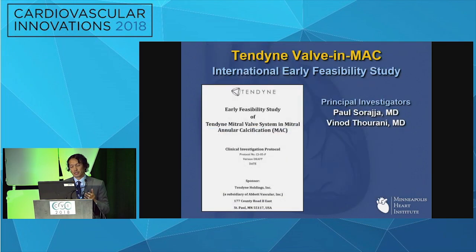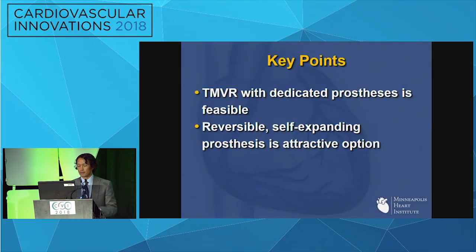I'm very pleased to announce that we've received FDA approval for an IDE study. Vino Tarani and I will be leading this early feasibility study, launching this fall. There will be a number of sites in the United States participating. We anticipate at least 30 patients across 10 centers launching this fall. I do think that TMVR is going to be the solution for a lot of these patients with severe MAC — it will require a dedicated prosthesis for this unique pathology, and I like the idea of something reversible and self-expanding because I know it already works.